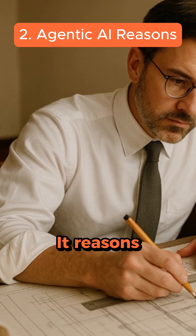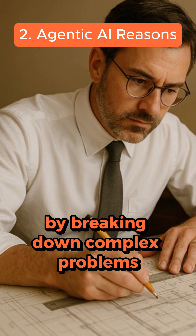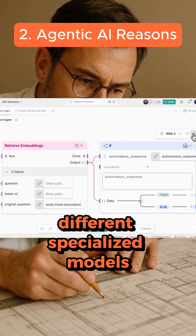Second, it reasons. Similar to an architect drafting blueprints, the AI develops a plan by breaking down complex problems into manageable steps. It might need to retrieve additional information or coordinate between different specialized models.